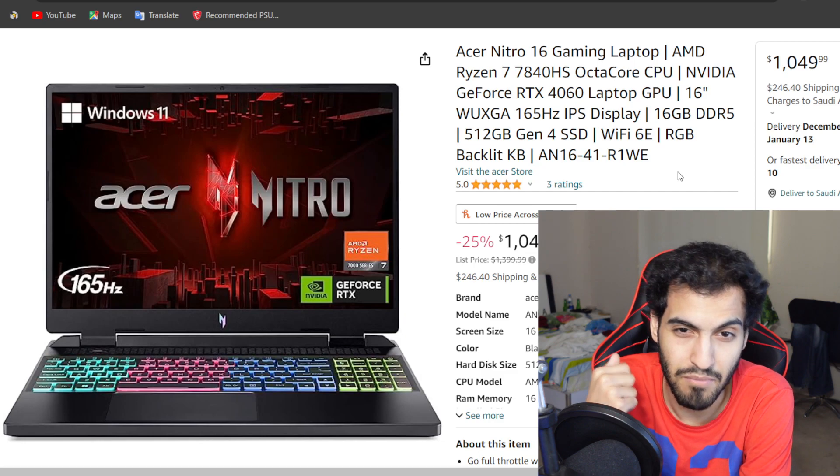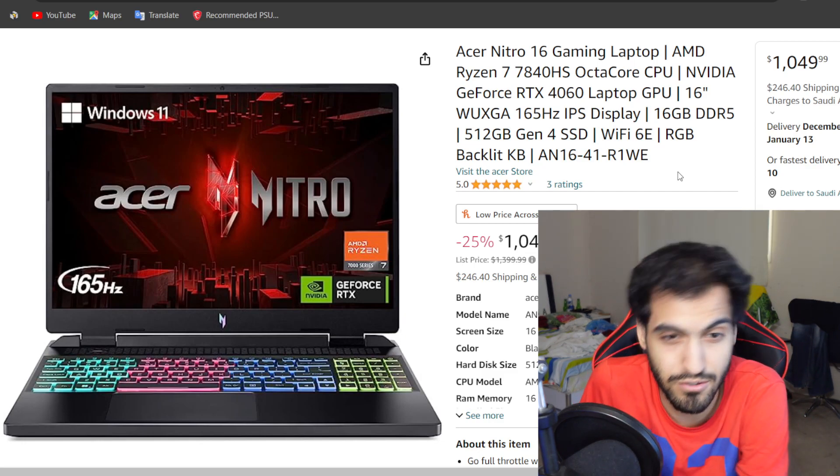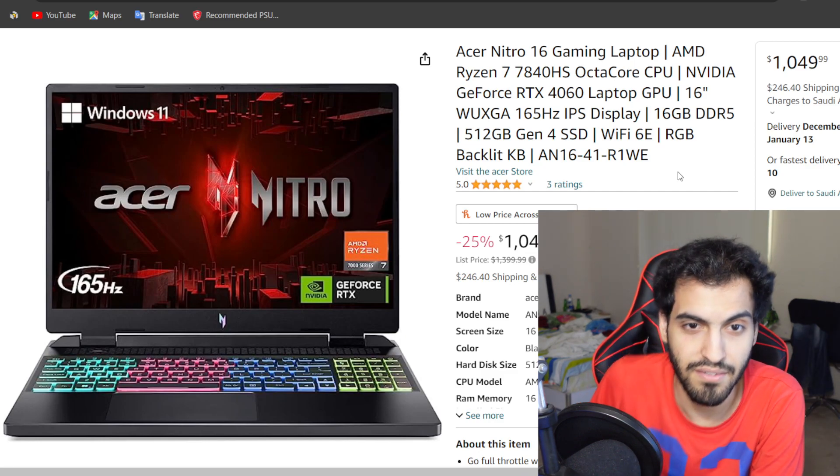I mentioned the MSI mostly because of the 4050 version, but if you're going 4060, definitely get the Acer Nitro 16. And it's an AMD choice if you want to go AMD.